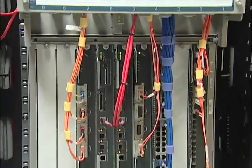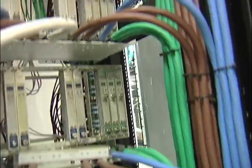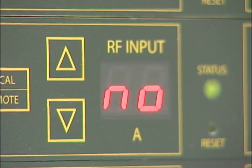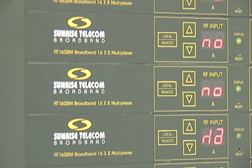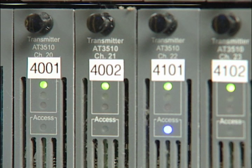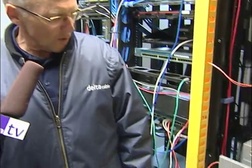Glenn, a 38-year Delta Cable veteran, took us on a tour of the facility explaining how signals go from the Delta Cable headquarters to your living room. Before you can view any of your favorite movies or programs, signals are sent via fiber optic links that go directly to the master transporter.